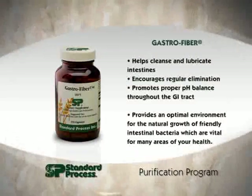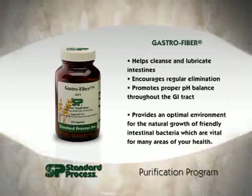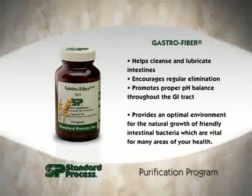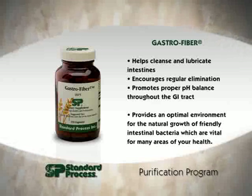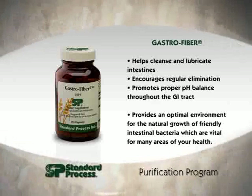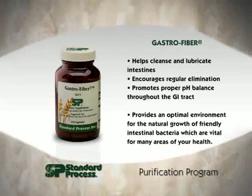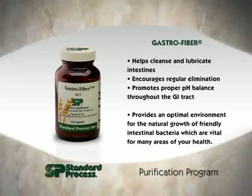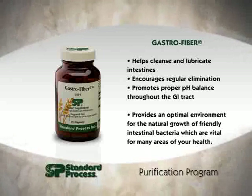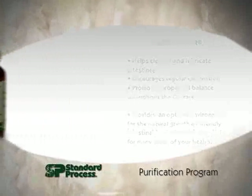Next is Gastrofiber. It comes from the cell walls of plants and has specific effects on different areas of your gastrointestinal tract. Gastrofiber contains phytonutrients from psyllium, colonsonia root, apple pectin, fennel seed, and fenugreek seed. The function here is to help cleanse and lubricate the intestines, encourage regular elimination, promote a proper pH of your intestinal tract, and provide an optimal environment for the natural growth of friendly intestinal bacteria, which are vital to many areas of your health.